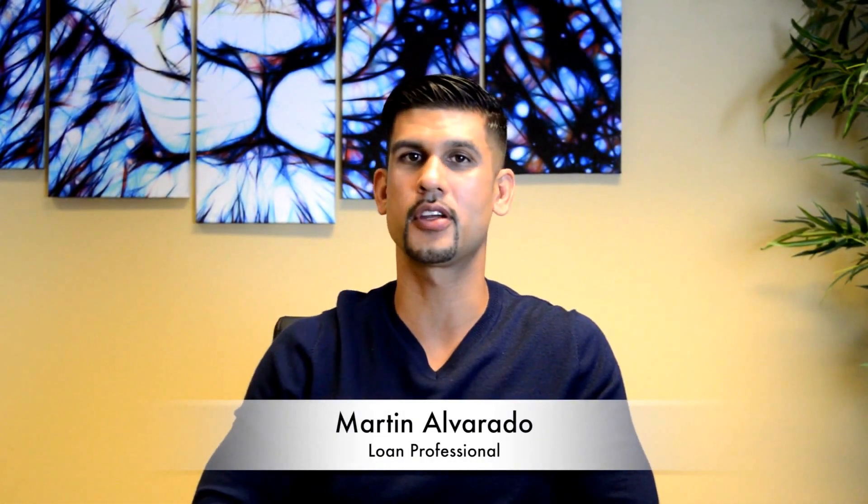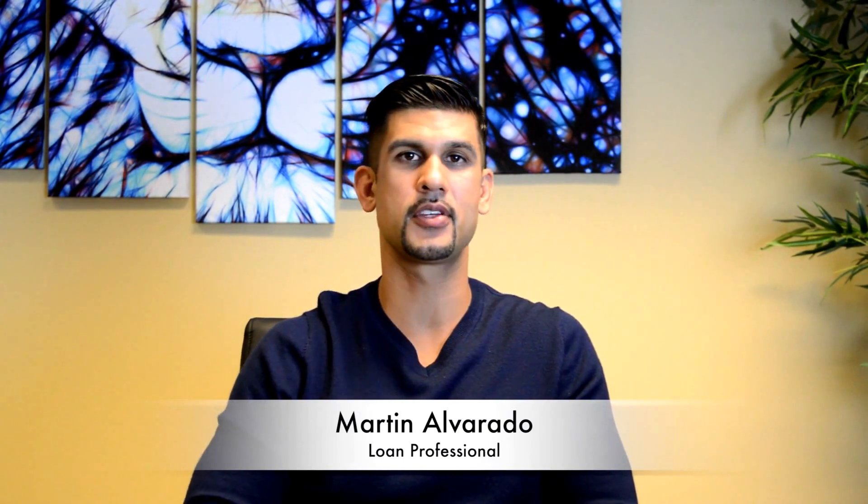Hi, this is Martin Alvarado, and today I'm giving you a quick mortgage minute — some general information about home mortgages and the process. Today I'm going to talk about the process of escrow, the steps that it takes to start escrow and close escrow.